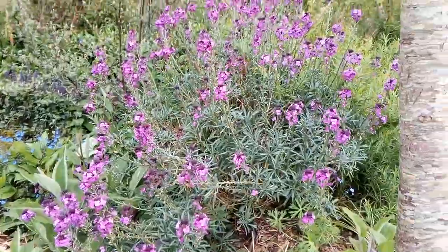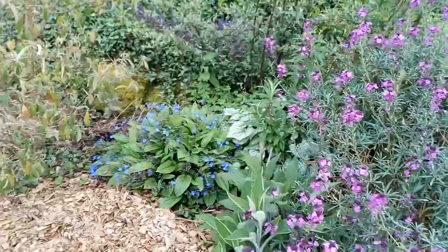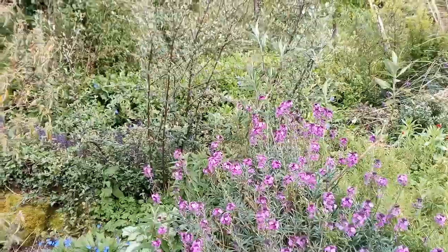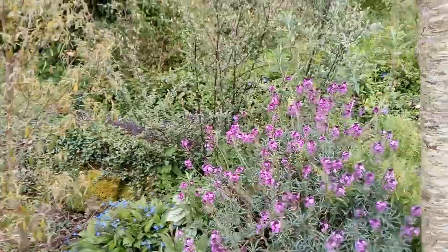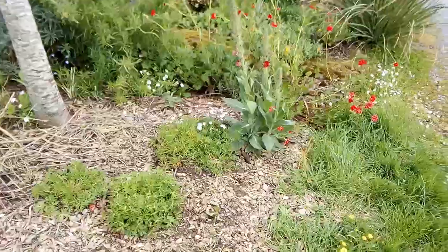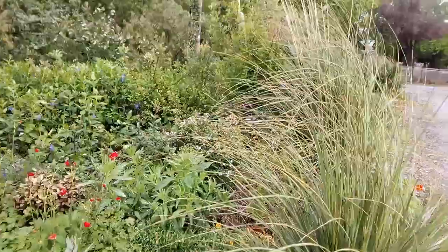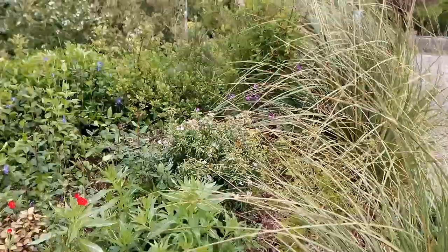Here Erysimum 'Bowles's Mauve' is flowering, along with pulmonaria and brunnera. Also ajuga and vinca can be seen flowering in the background, some pot marigold, common daisy, geum, rock rose, and the choisya.